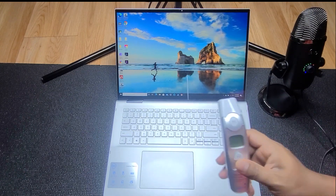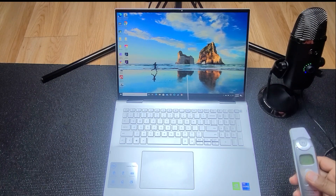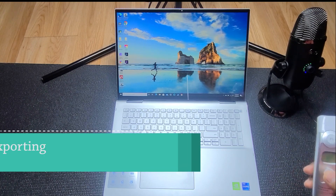What I'm going to do is run a video editing software, which will definitely make it work harder and it might get hot. Let's see.